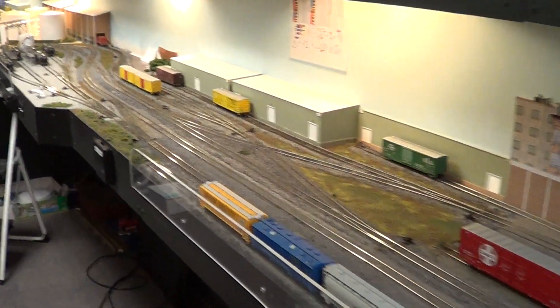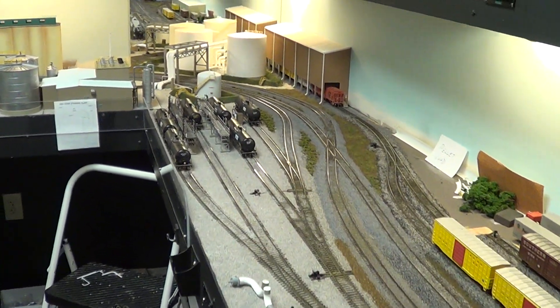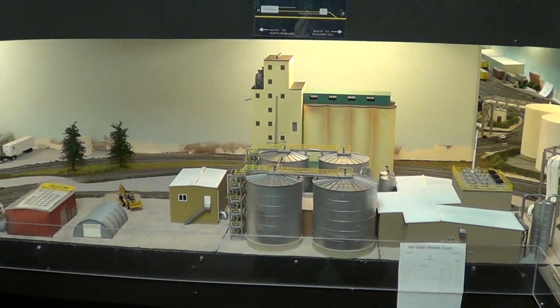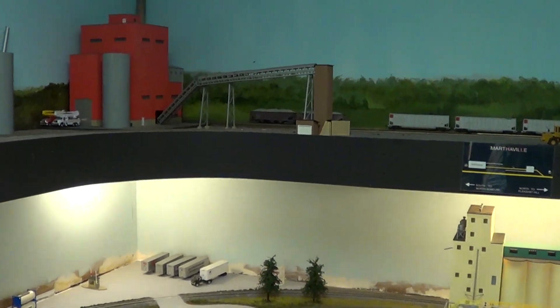It's been a concerted effort by everyone to make the changes in the layout and get this to a point where it really looks like a very great scene with great activity for the railroad.